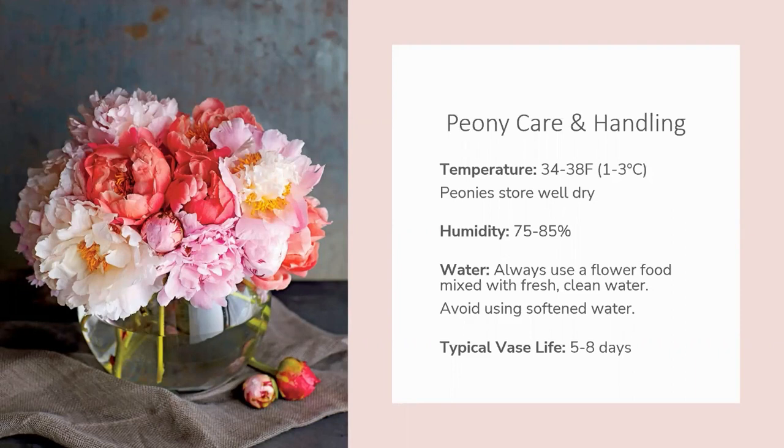The relative humidity inside your chiller should be 75 to 85%. If humidity drops below 75%, you run the risk that your flowers could dehydrate; if it rises above 85%, they could develop botrytis. One thing a little different with peonies is that they can be stored wet or dry — they do very well stored dry at those temperatures. If you do place your peonies in water, always start with a clean bucket or vase and use correctly mixed flower food with fresh water. Never use softened water with cut flowers. On average, the vase life of peonies ranges from about five to eight days, depending on the variety and how the stems were grown and handled after harvest.